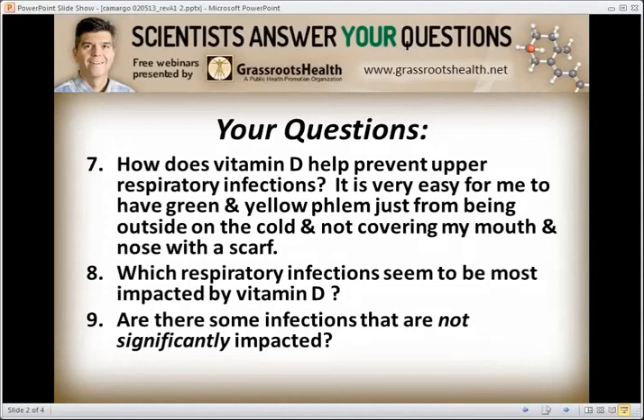We are here to answer questions — this is part two for Dr. Carlos Camargo, speaking about what vitamin D level helps prevent upper respiratory infections. Question seven: how does vitamin D help prevent upper respiratory infections?